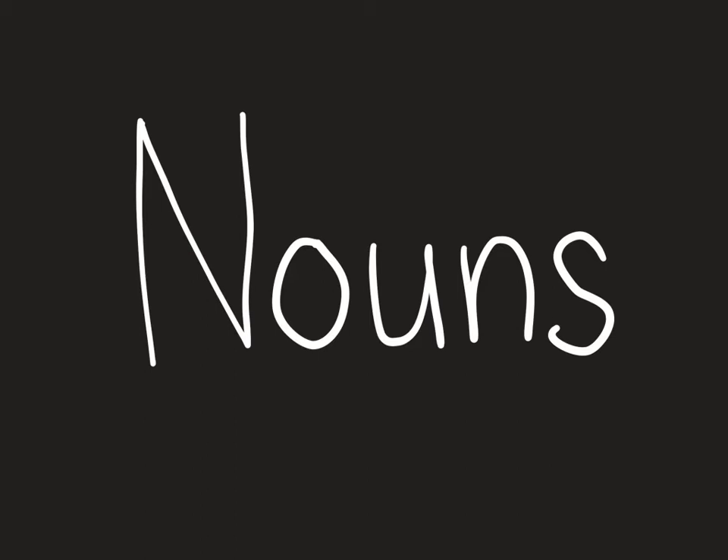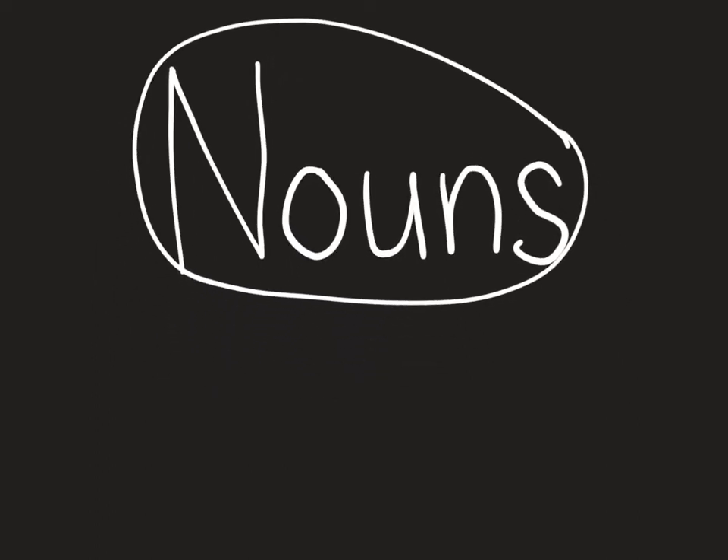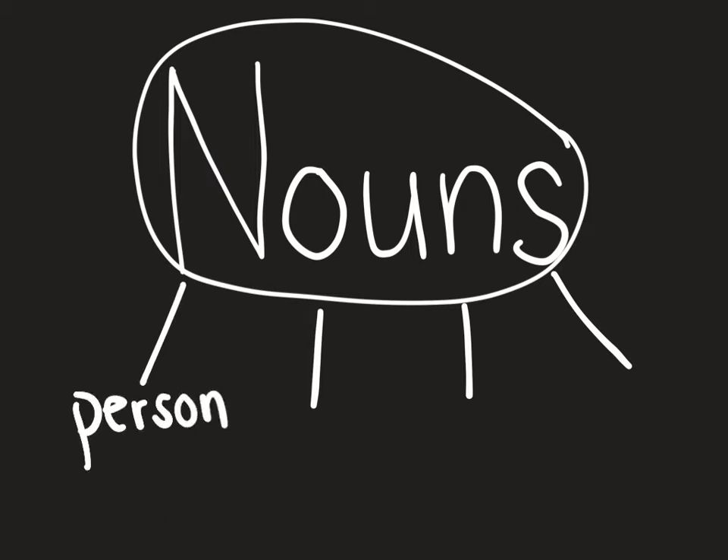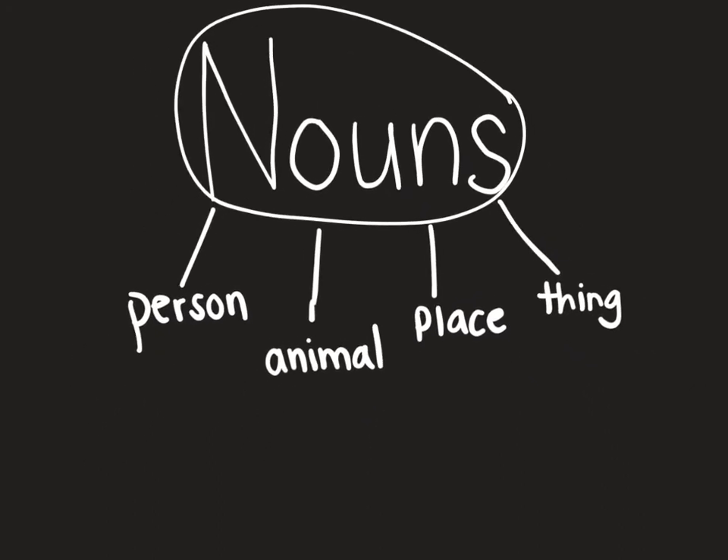Take a moment to remind yourself: what are nouns? Nouns can be a person, an animal, a place, or a thing. Now brainstorm some nouns — that means think about some nouns. Think of person, animal, place, thing.